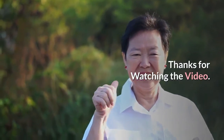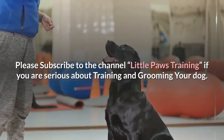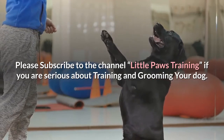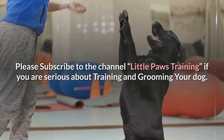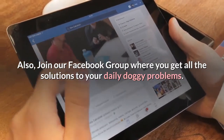Thanks for watching the video. Comment below if you liked it. Please subscribe to the channel, Little Paws Training, if you are serious about training and grooming your dog. Also, join our Facebook group where you get all the solutions to your daily doggy problems.